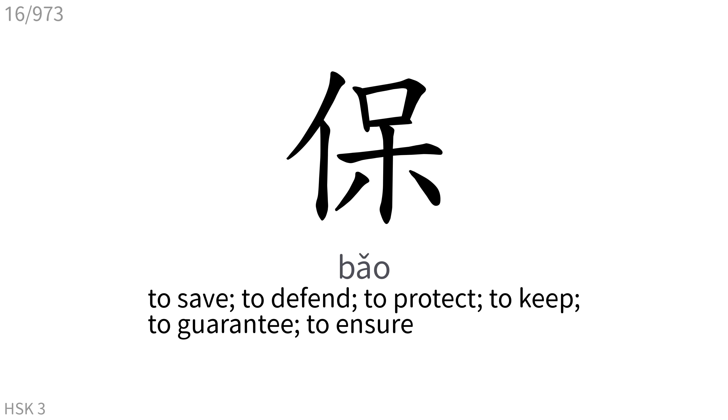保: To save, to defend, to protect, to keep, to guarantee, to ensure.